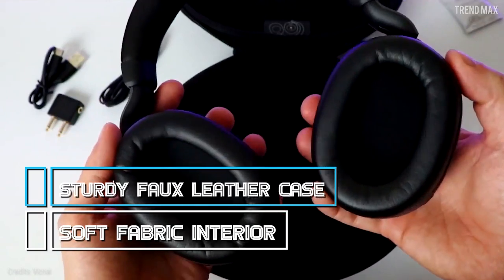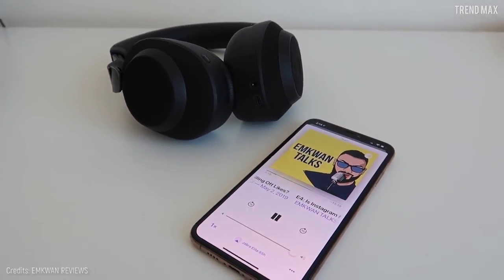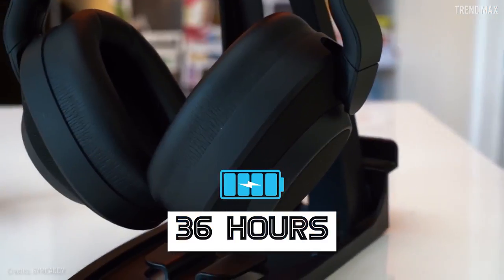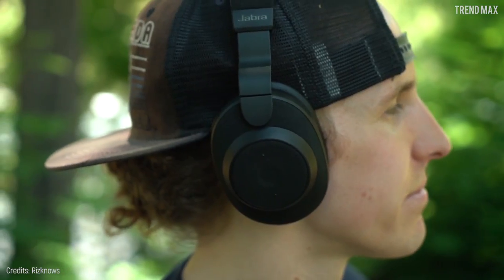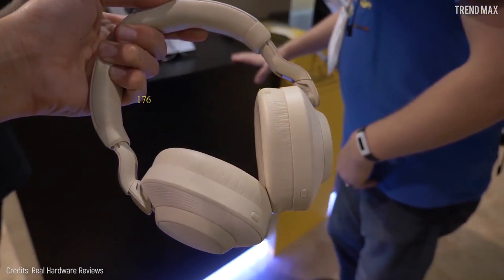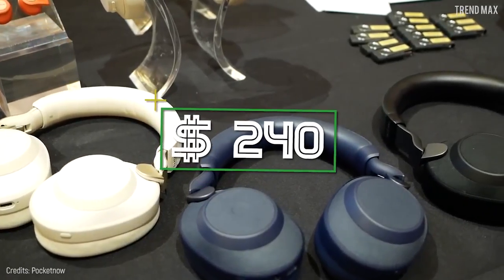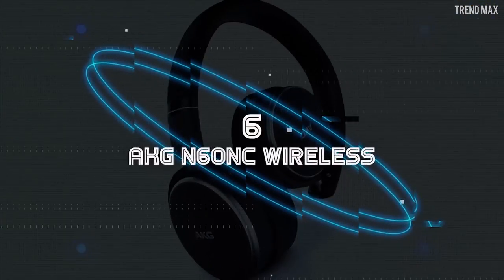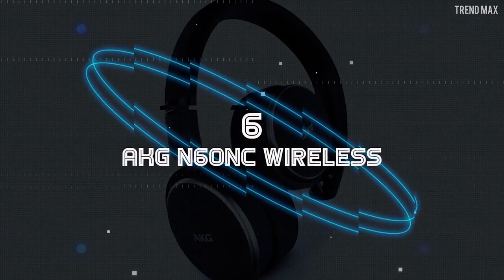These headphones also offer a class-leading battery that lasts up to 36 hours, and you can get five hours of pure fun from a 15-minute fast charge. The price of this fascinating product is 240 dollars.